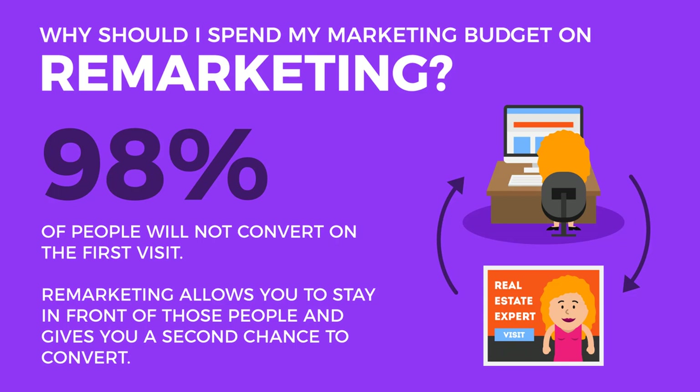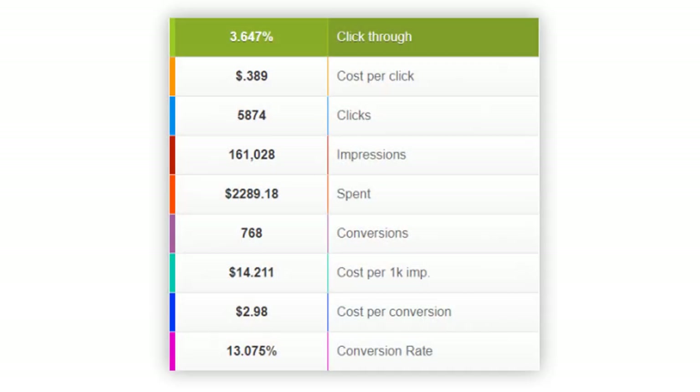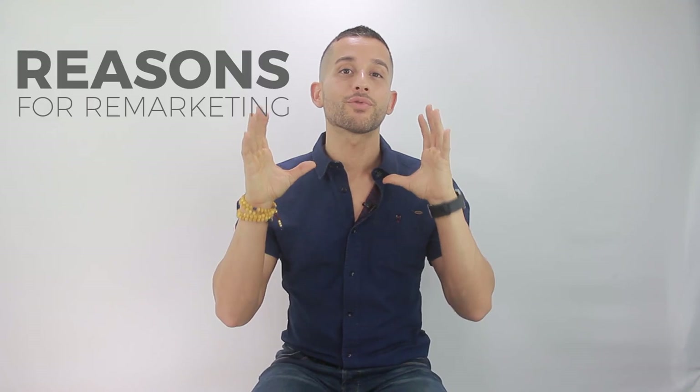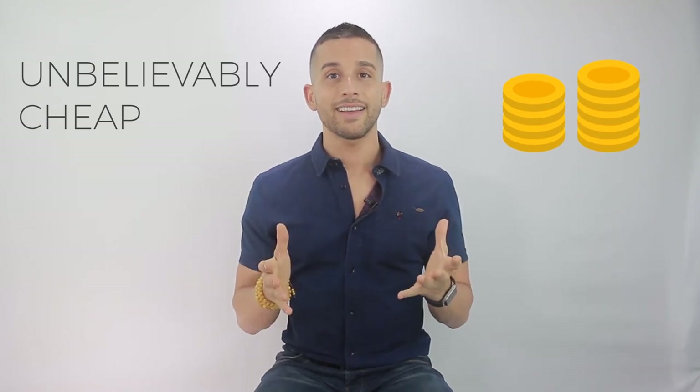With remarketing set up, that 98% of visitors who didn't convert are now going to see your advertisements follow them around the internet for up to 180 days — a massive second opportunity. In Janie's campaigns, if you're running a targeted ad with a landing page, you'll have much higher conversion rates. Ours were closer to 14% and would have been even higher if we hadn't required phone numbers. Bottom line: every real estate website should have remarketing set up and running.